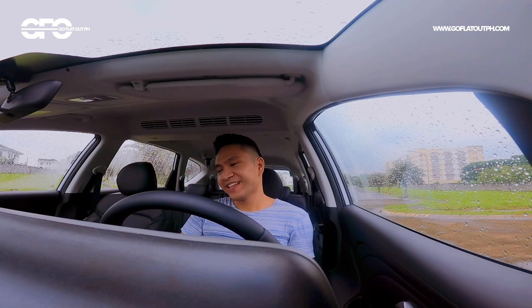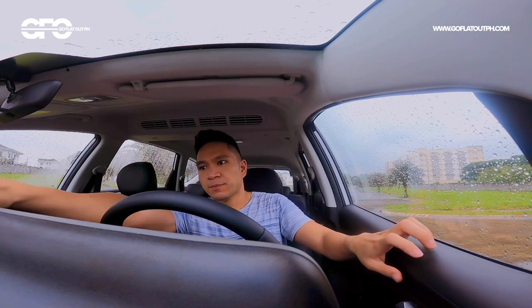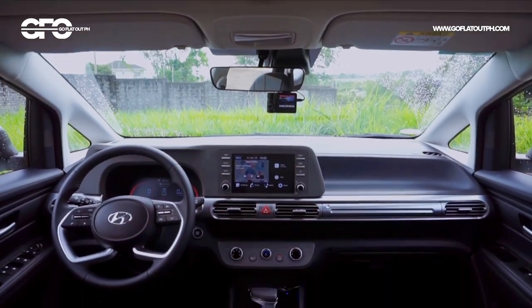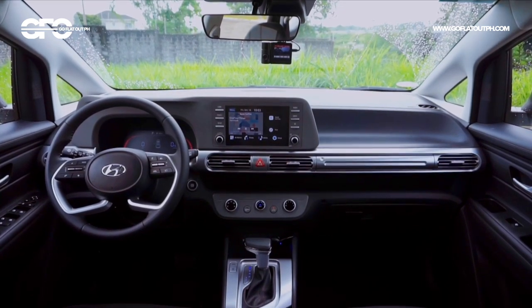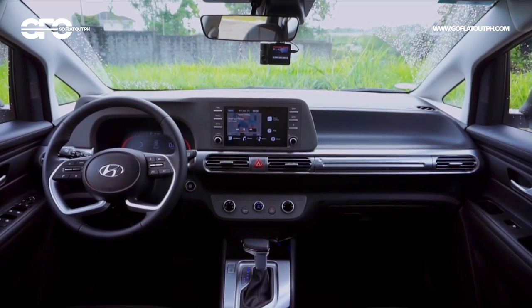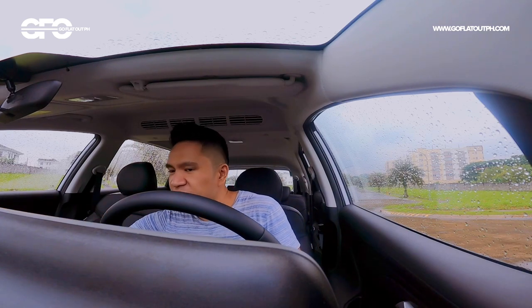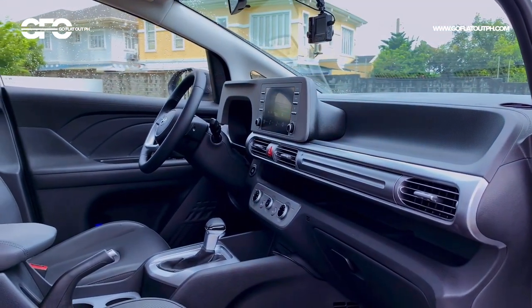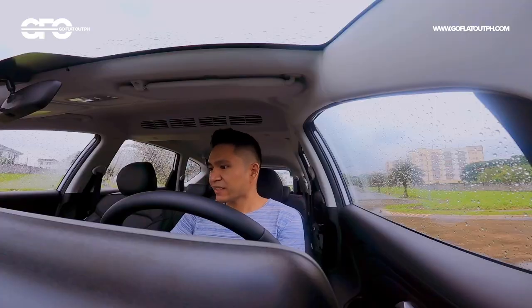Now inside the Hyundai Stargazer, you'll notice the very stylish interior for the class. In terms of material quality, it's a lot of hard plastic — there's no soft-touch plastic here whatsoever, unlike in the Xpander. But styling-wise, I think this is the best in its segment right now. It looks very futuristic, and at the same time it's not styled at the expense of practicality. You have a dual-layer shelf here which is very flexible in terms of practicality, giving you a lot of storage for your everyday items.